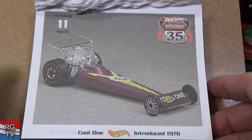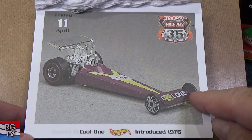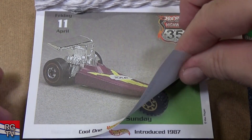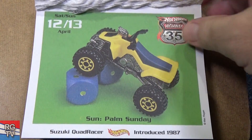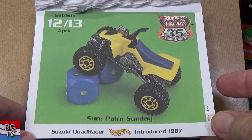Oh cool one — this is hard to get in nice shape because these are really skinny and they get bent easily. Here's one with Redline tires, introduced in 1976. Palm Sunday — they have Suzuki Quad Racer, introduced in 1987.